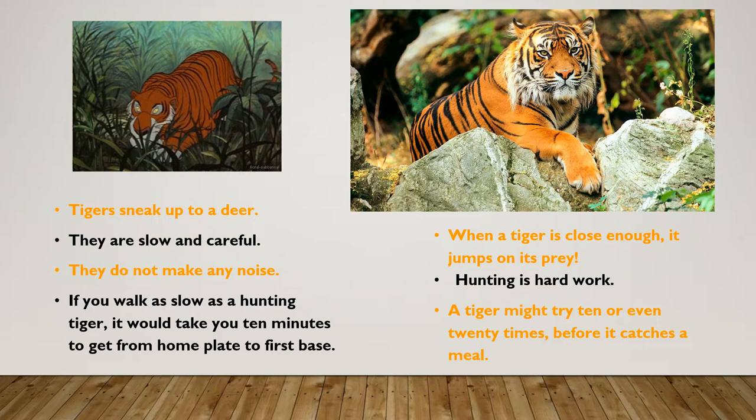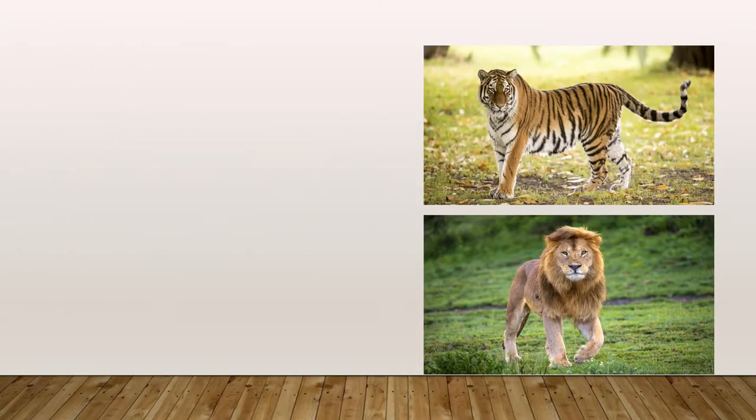Hunting is hard work. A tiger might try 10 or even 20 times before it catches a meal. All cats are hunters, just like tigers.